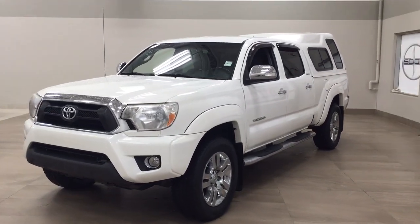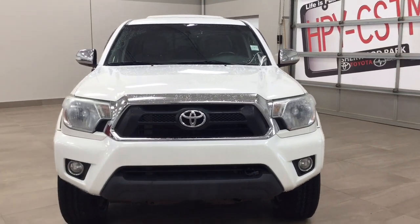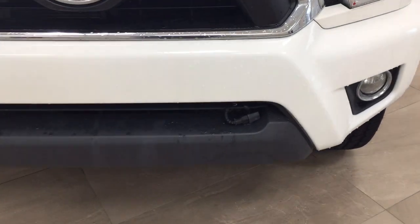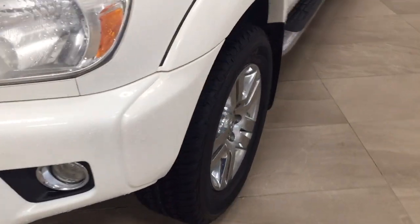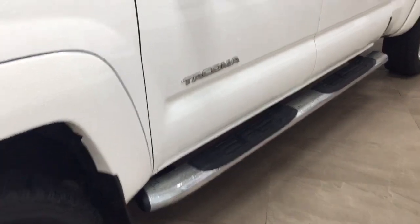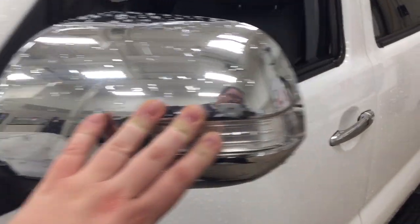A couple of the exterior features you'll see on this Limited include its daytime running lights. You also have your fog lamps, and taking a closer look, you have your block heater. Over on the side you have the 18-inch chrome alloy wheels. You also have your running boards, and taking a look up top you have the chrome accents on your mirrors and integrated signal lamps.